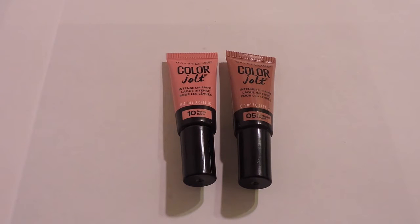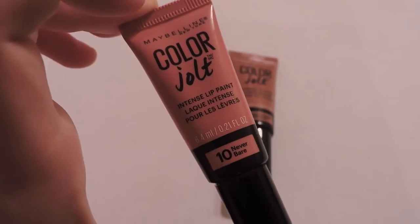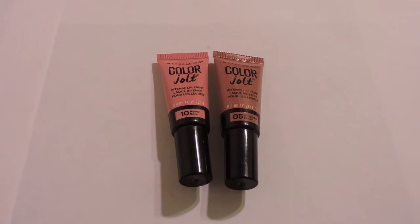Now we're going to move on to the lip products. I purchased two of the new Maybelline Color Jolt Intense Lip Paints. The first one is 10 Never Bare — a nice bright pink. The other one is 5 Stripped Down — a nice nude brown. I find that 10 Never Bare leaves a little bit of a streak on my lips, but if you just smooth it out it looks amazing. And number 5 is amazing; I love that nude brown color on my lips.